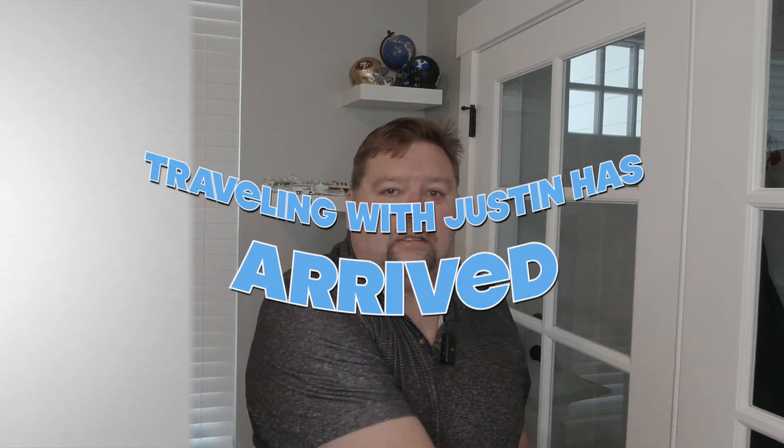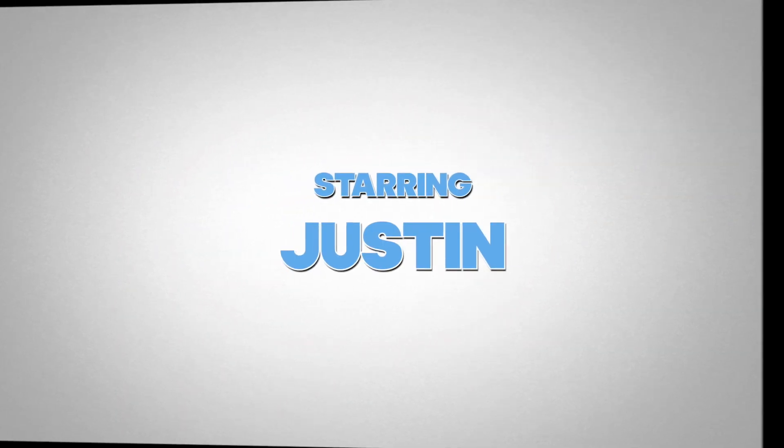Welcome back to another video. Today we'll be talking about internet on the Brilliance of the Seas. Hi everyone, welcome back to Traveling with Justin — I am Justin.